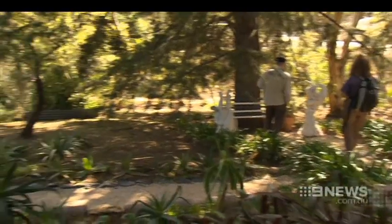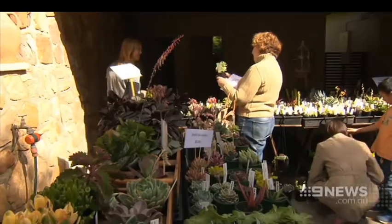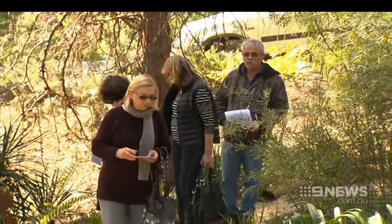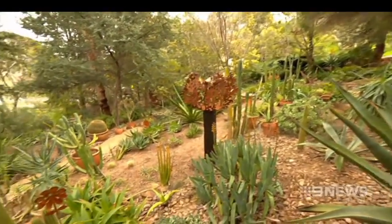The Bellevue Heights Succulent Garden is open tomorrow, with a full schedule of other openings available on the Open Gardens SA website. We've always had a successful program here in South Australia and we want that to continue well into the future. Keith Conlon, 9 News.